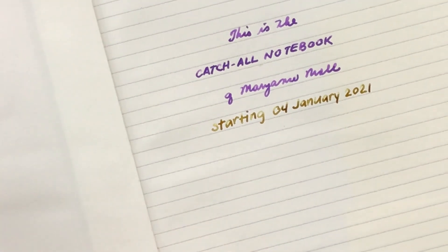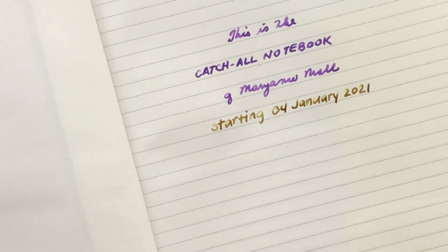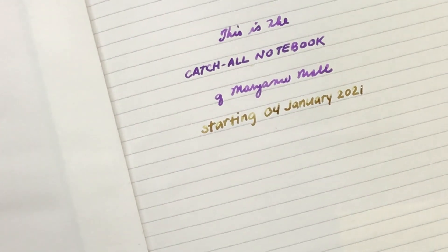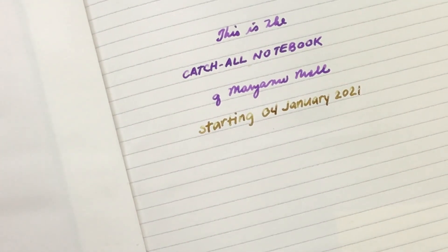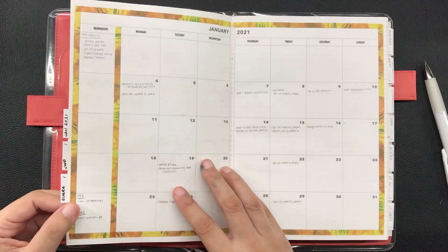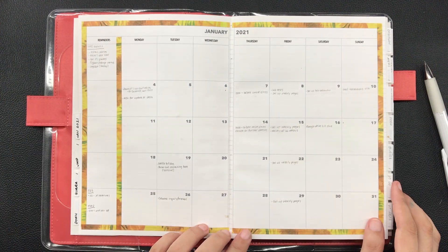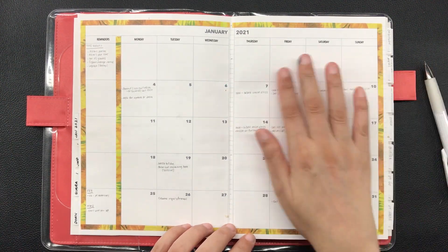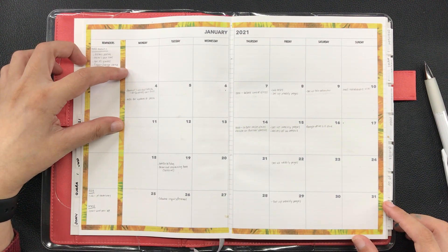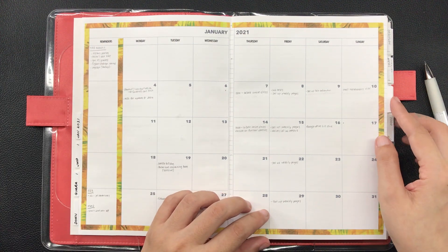The ink that I am using is Robert Oster Gold Antiqua. It's not a very dark ink, but the shading is phenomenal and I love it. I have a video of me setting up this new notebook and I will link it in the description box. I already have the January monthly calendar on here — I made a video of me setting this up and I will link it below. Only January 4 to 31 are on this calendar because those are the relevant dates for January when I move completely into this notebook.